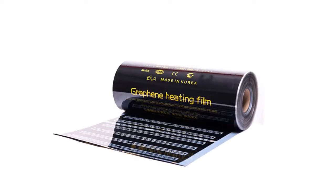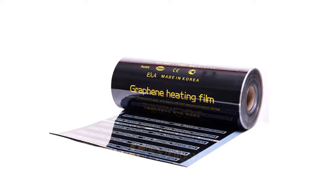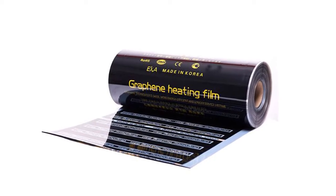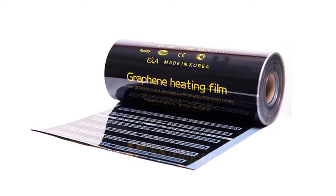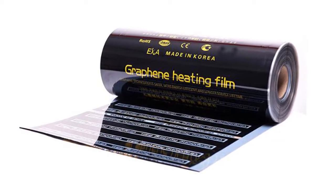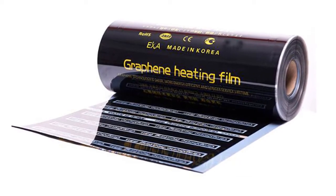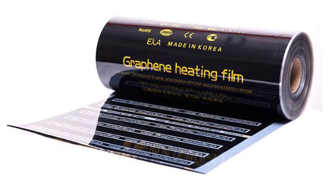If you're looking at an improved way to heat your home, look no further than Graphene Infrared Underfloor Heating Film. This product is designed to be used as an underfloor heating mat, providing 220 watts of power per square meter. The mat is 50 centimeters wide, making it perfect for use in larger rooms. Plus, the AC220V power rating means that it can be used with most standard home electrical systems.